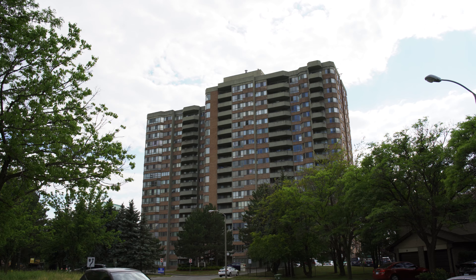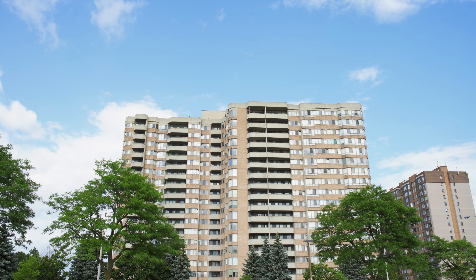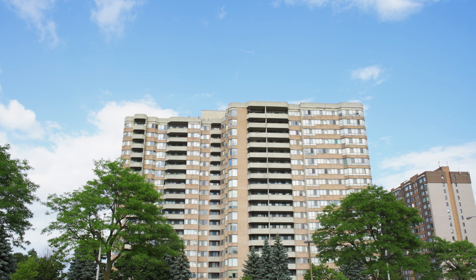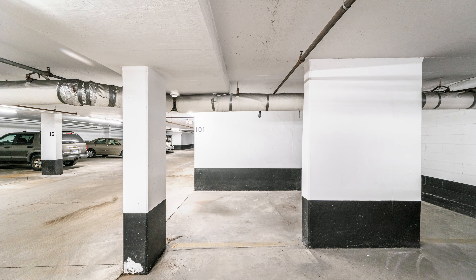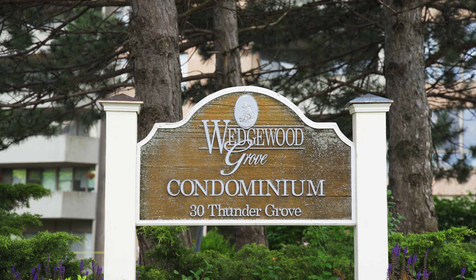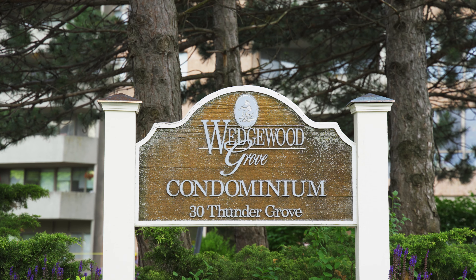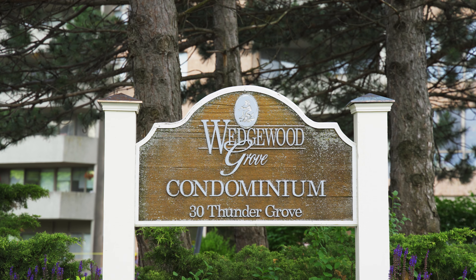This spacious condo provides you with options to work at home, depending on your lifestyle and needs. This suite's thoughtful layout can easily be used to accommodate a one bedroom plus den office, or perhaps you have a family and having two large bedrooms would be ideal. This suite also comes with two parking spaces and a storage locker, providing a good amount of storage space overall. A real bonus. That's what life is like at 30 Thunder Grove, Suite 706.